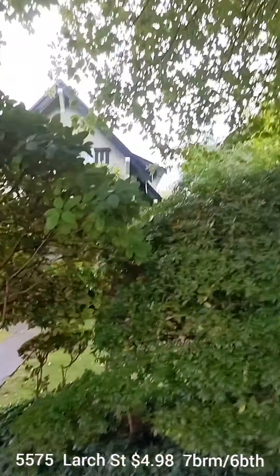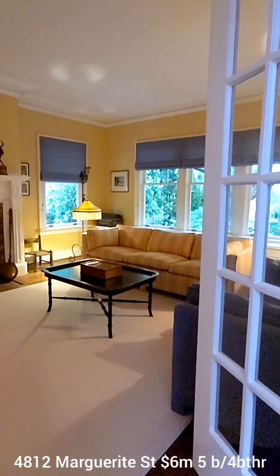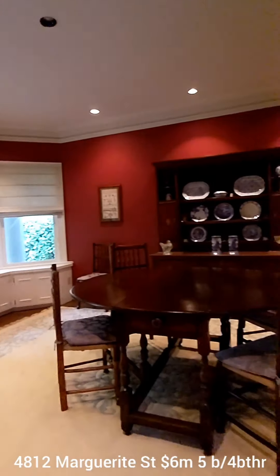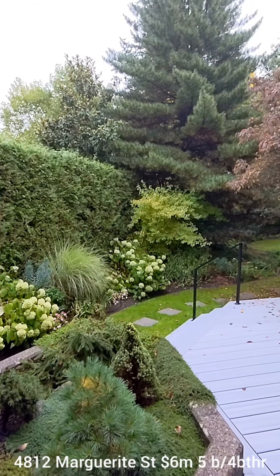4812 Marguerite Street is on a stunning street — it curves and has beautiful little turns. There is no enclosed garage. As you walk in, you've got the living room with some original stained glass and original features to your right, and a massive dining room to your left.